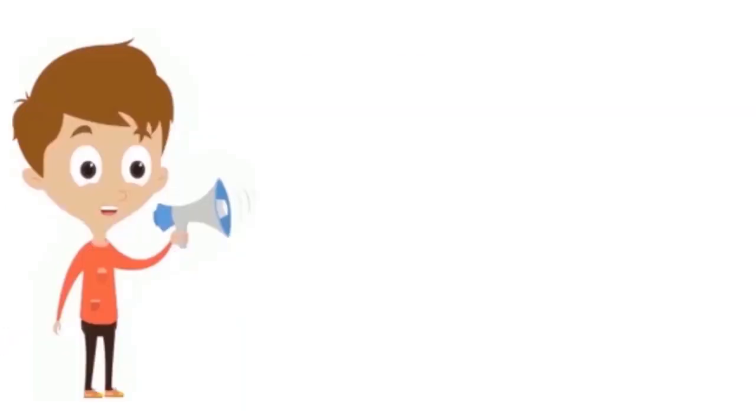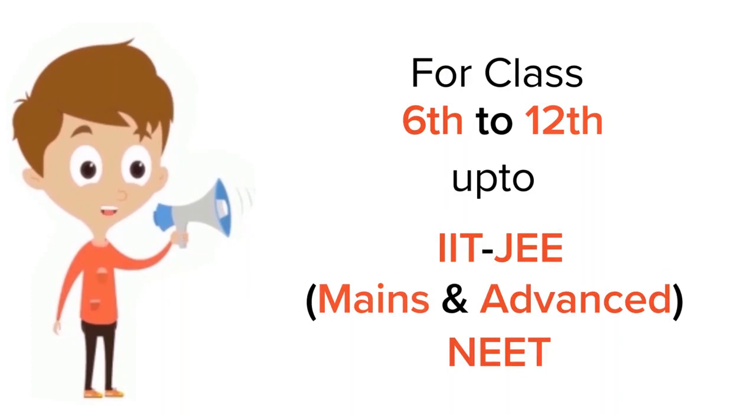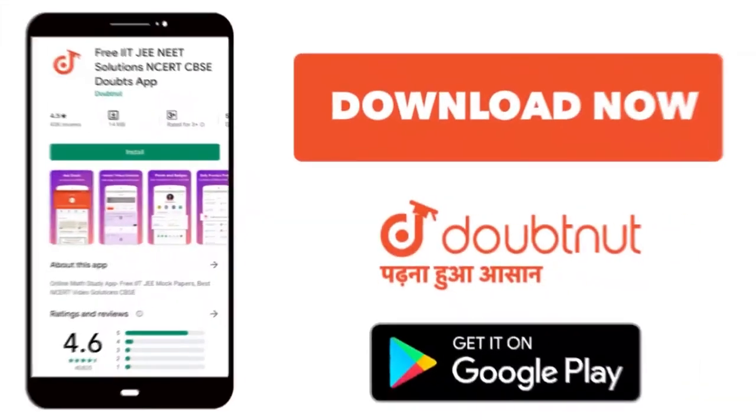That's all. Thank you. For class 6 to 12, IIT JEE and NEET level — trusted by more than 5 crore students. Download DoubtNet today.